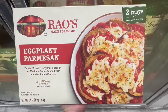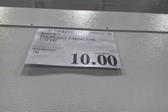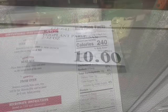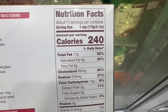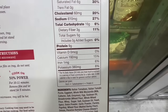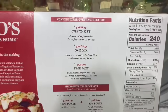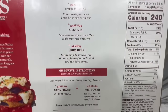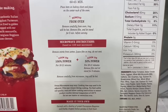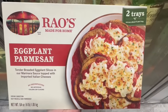Here we have the eggplant parmesan from the brand Rao's — tender breaded eggplant slices in a marinara sauce topped with cheese. I found it going for the price of $10, but several Costcos in my area have it at the original price of $17, so this one's a little bit rare. One cup is around 240 calories, 17 grams of fat, 610mg of sodium, 16 grams of carbs, 5 grams of sugar, and around 9 grams of protein. I've personally tried the Rao's sauce and really liked it, and I expect this eggplant parmesan to taste very good as well.